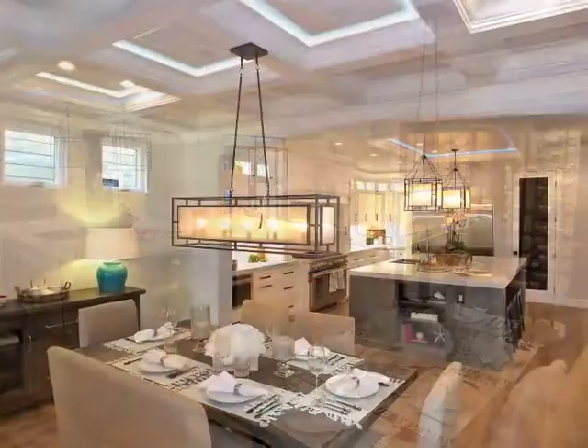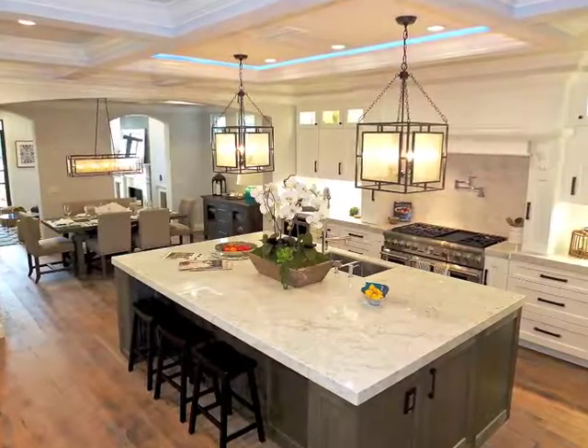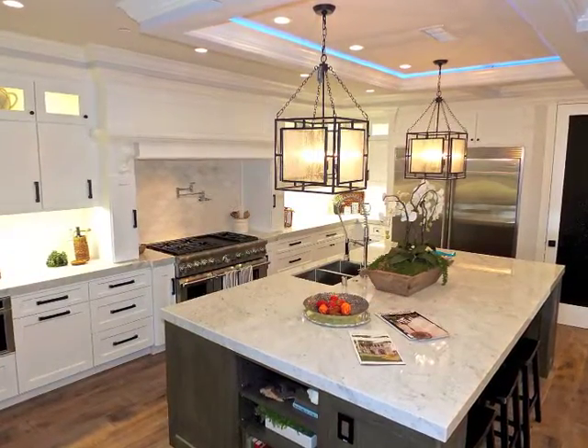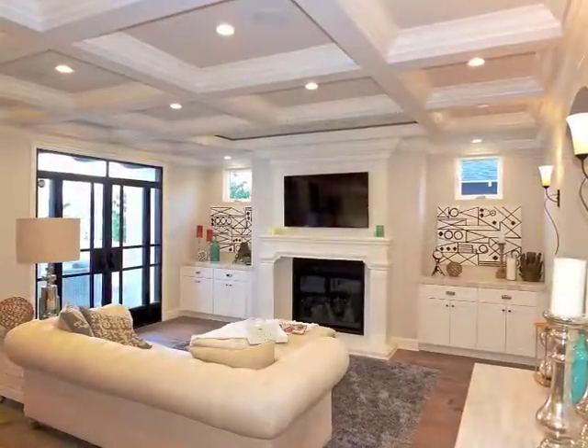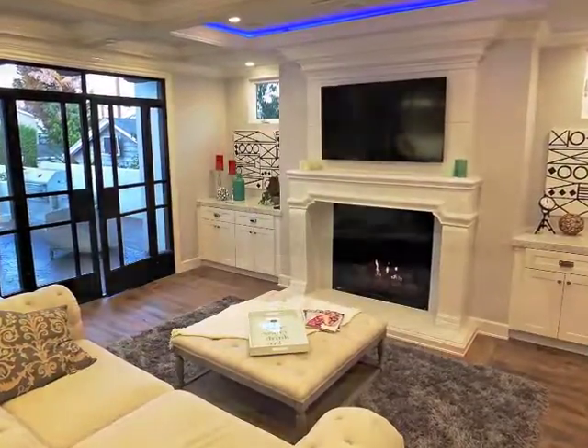Awe-inspiring coffered ceilings, dramatized by accent lighting, are the crowning touch to the showcase, state-of-the-art, gourmet kitchen, extending to the lovely Fireside Family Room.